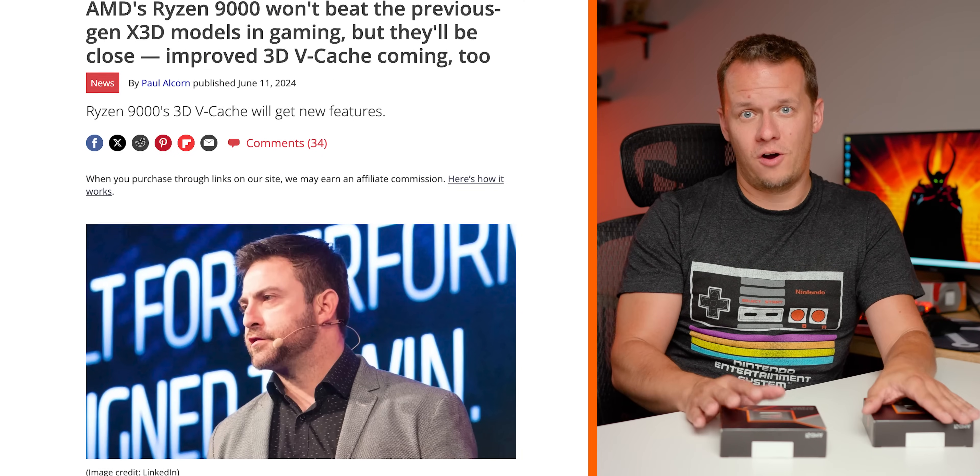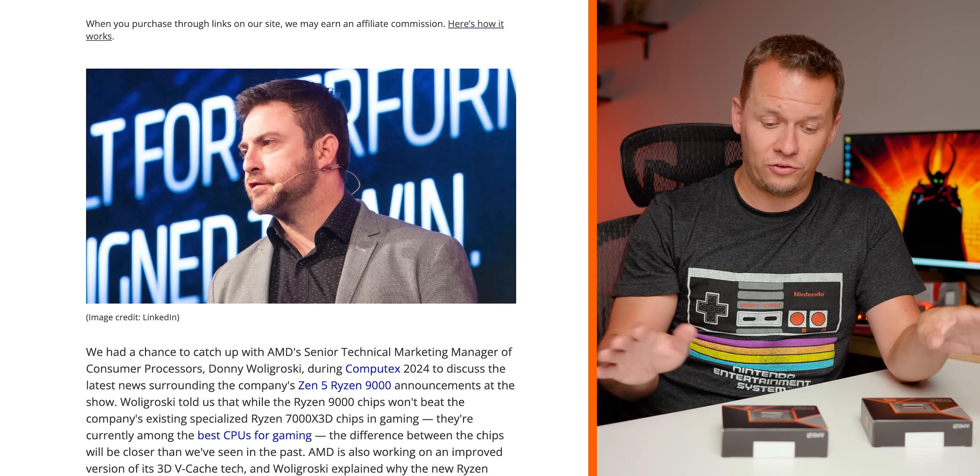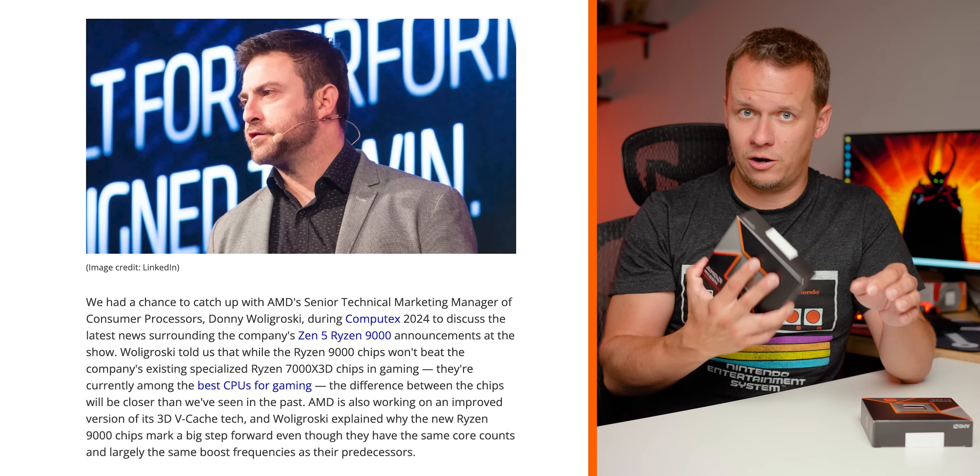We need to take a pause and go back to how AMD has specifically marketed these chips. Everything so far has been about tempering expectations, not setting insane goals — especially for the 9700X.